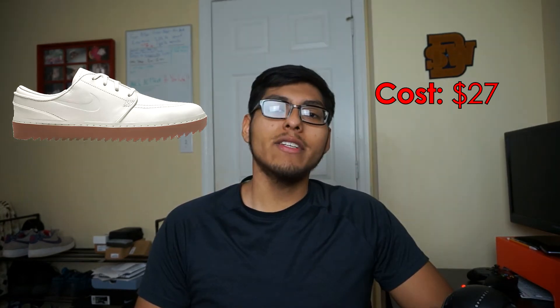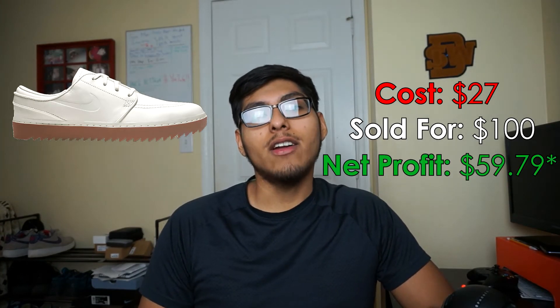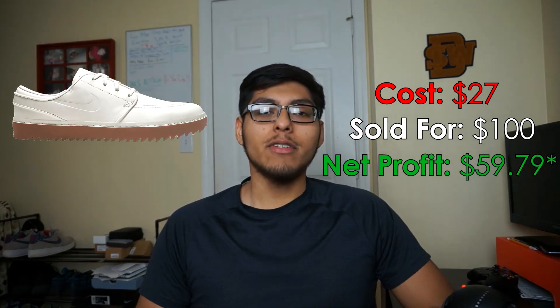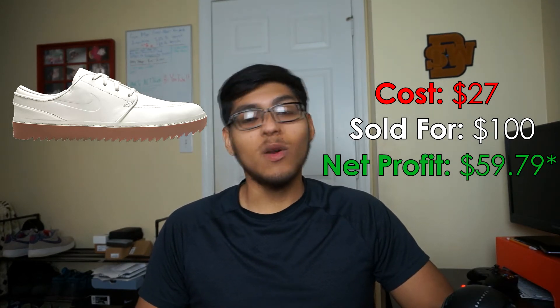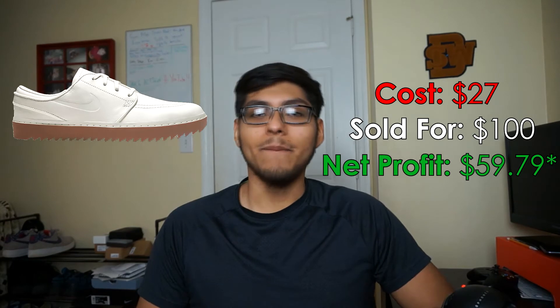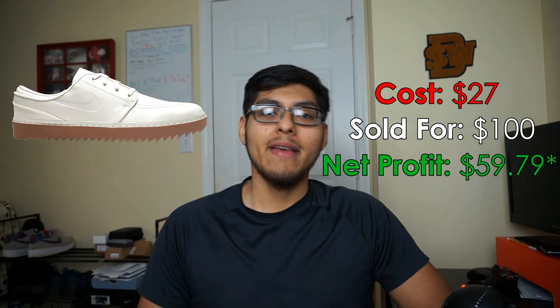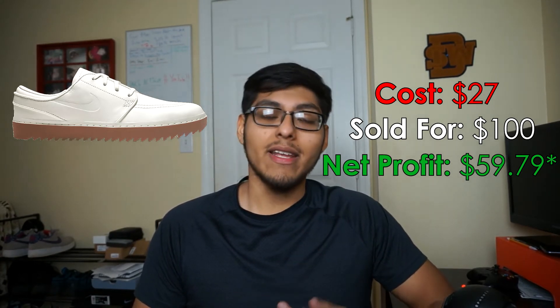The eighth best sale this month were some Nike Stefan Janowski golf shoes — they were beige or white at the top with a gum bottom, spikeless with some weird little ridges. I paid $27 for those at Burlington and sold them on Mercari for $100, walking away with $59.79 in profit. Shipping was $8.42 via Pirate Ship and Mercari fees were $14.49. That's why I prefer selling shoes over $100 on eBay rather than Poshmark — which takes 20% — or Mercari, which takes about 13% and I also have to pay for shipping.